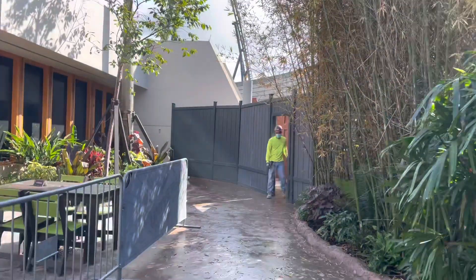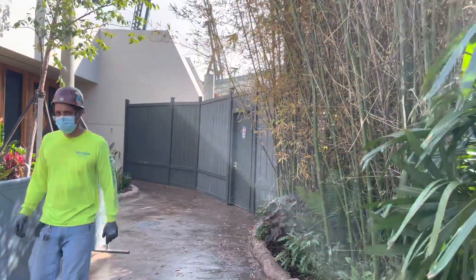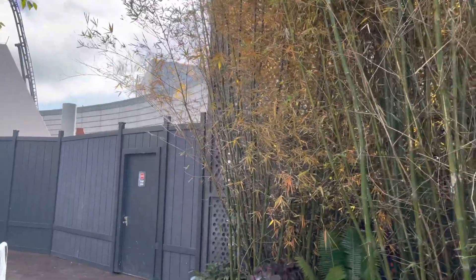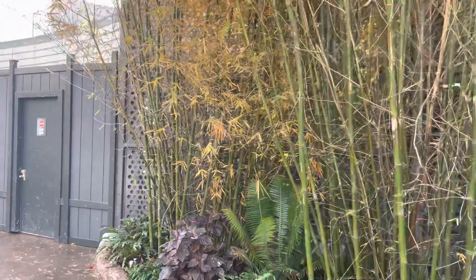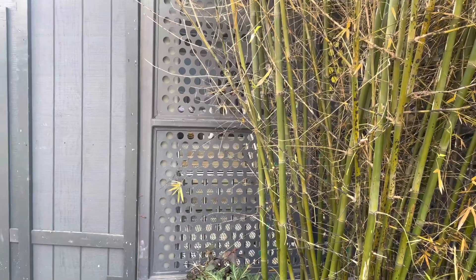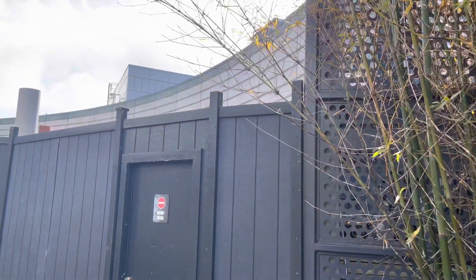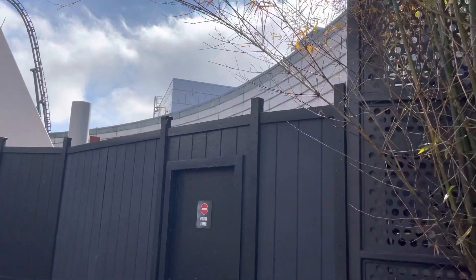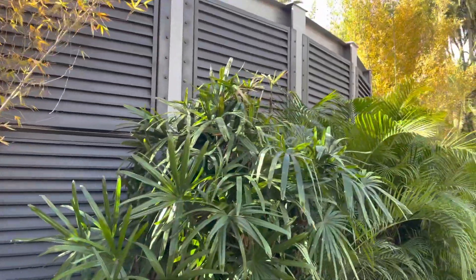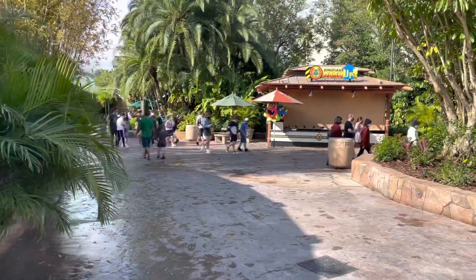Sorry about the lighting. Here's a construction guy — you can see they're still actively working here. You can just see the staircase through there. So we're able to get a little closer here. Nice view. And again you can see just how much wider this area is now that the walls are down.